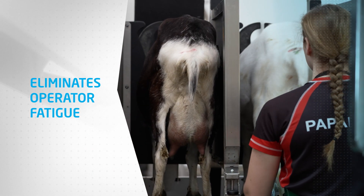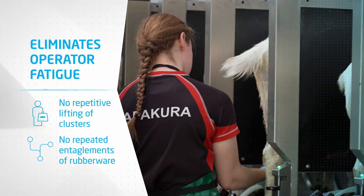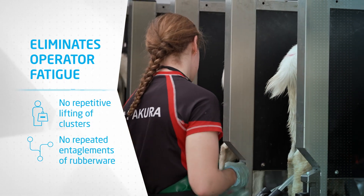With operator fatigue eliminated, as there is no repetitive lifting of clusters and no repeated untangling of rubber wear, this makes cupping easier and faster.